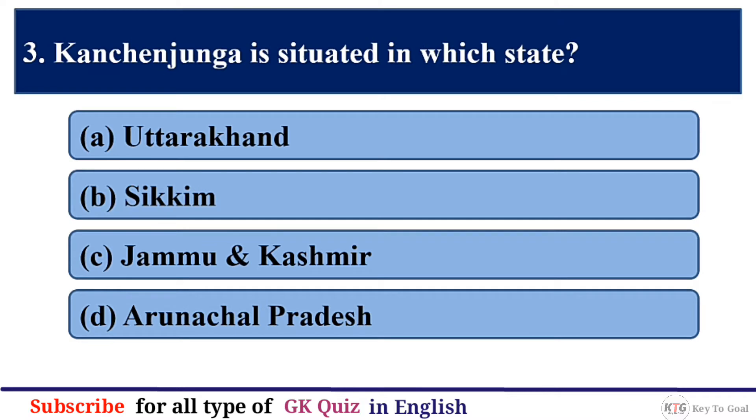Q3. Kanchenjunga is situated in which state? The correct answer is option B — Sikkim.